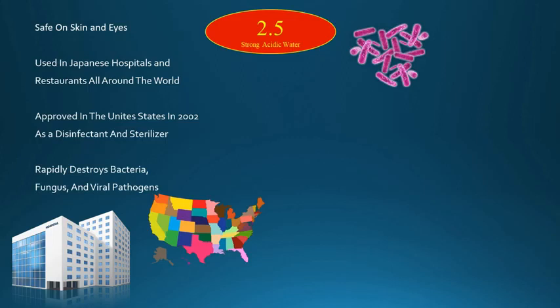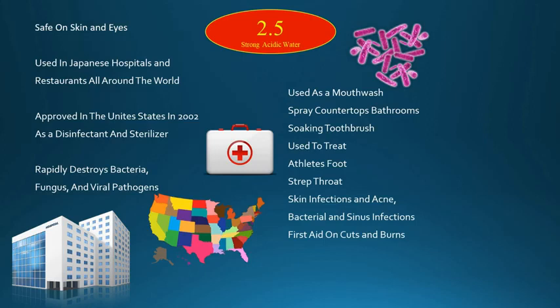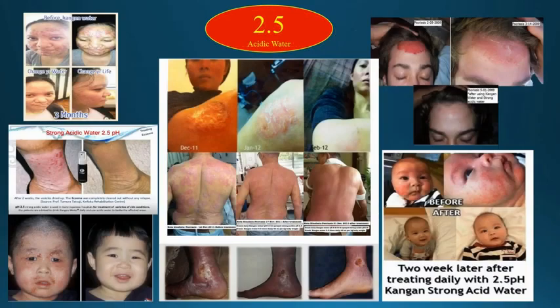This is why this water can be used as a mouthwash, as a spray for countertops and bathrooms, and for soaking your toothbrush — and much more. It can be used to treat athlete's foot, strep throat, skin infections, acne, bacterial infections, sinus infections, first aid on cuts and burns, food poisoning from salmonella, MRSA, E. coli, all types of mold, pneumonia, hepatitis, and tuberculosis on surfaces. People have had amazing results spraying it on their skin to treat psoriasis, eczema, and other skin conditions.